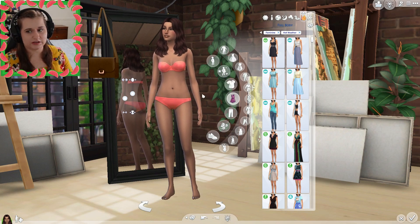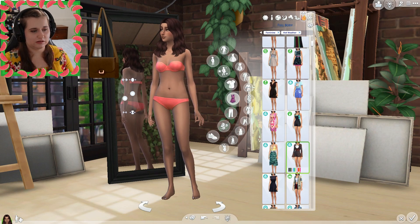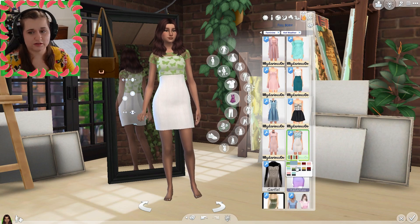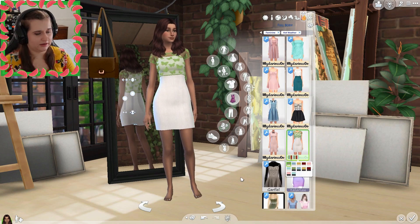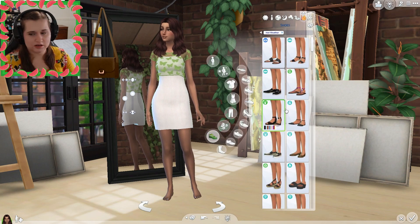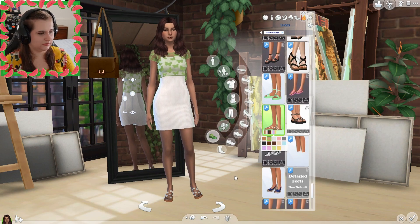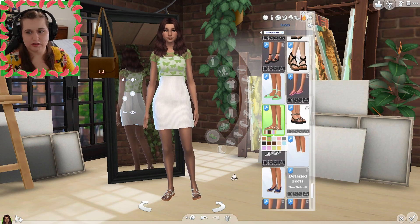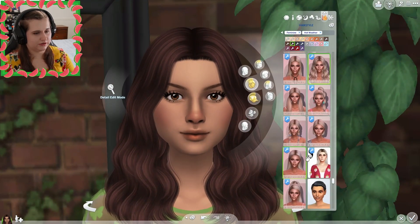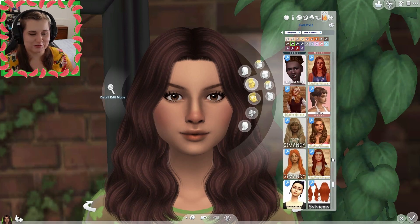For her hot weather wear, she wears a really cute dress with a fun pattern on it and some platform sandals. I have this cute dress that has butterflies — I really like that, so let's go ahead and do that dress. And then let's get her some shoes. That looks really cute.